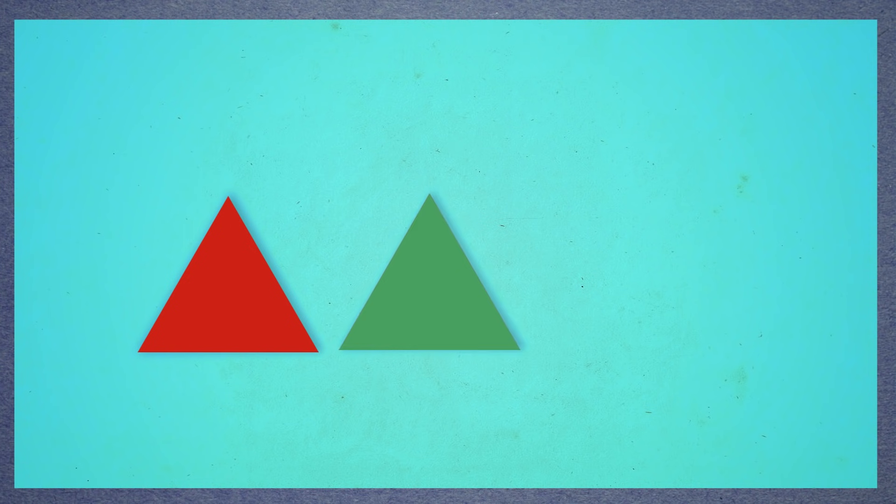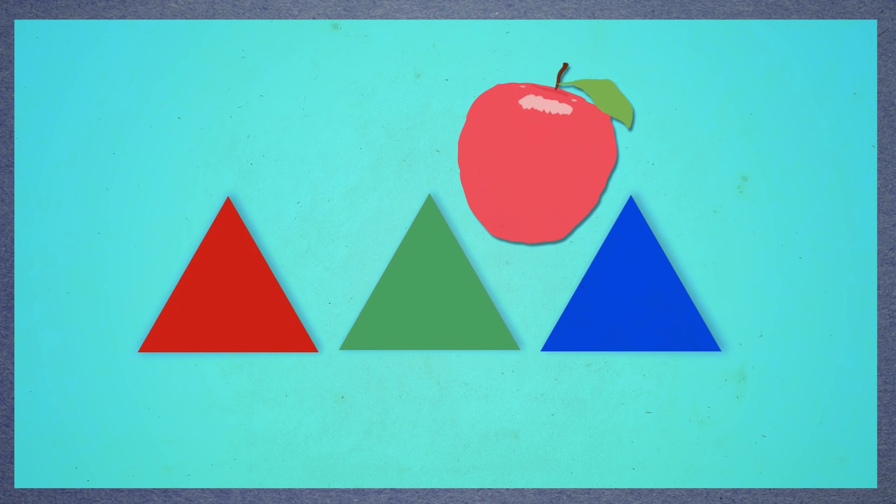There are three types of cones: some cones that look for reddish colors, some that look for greenish colors, and some that look for blueish colors. When you look at a red apple, it makes the cones that like red get excited. When the cones get excited, they send a message to your brain — kind of like a secret code. The code from your cone says, these are the colors I saw.